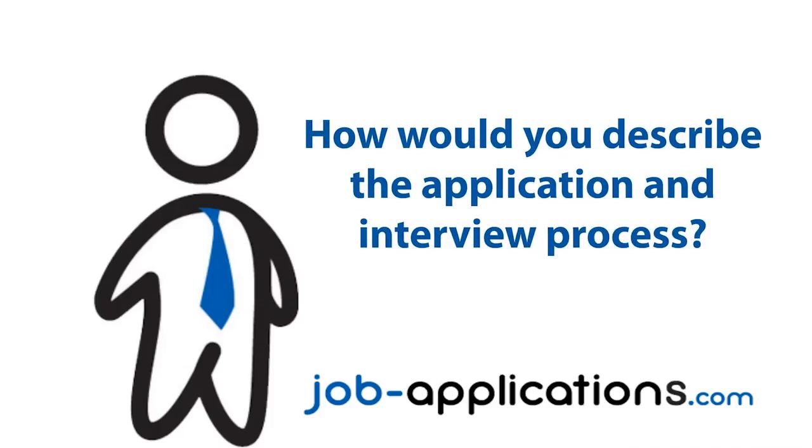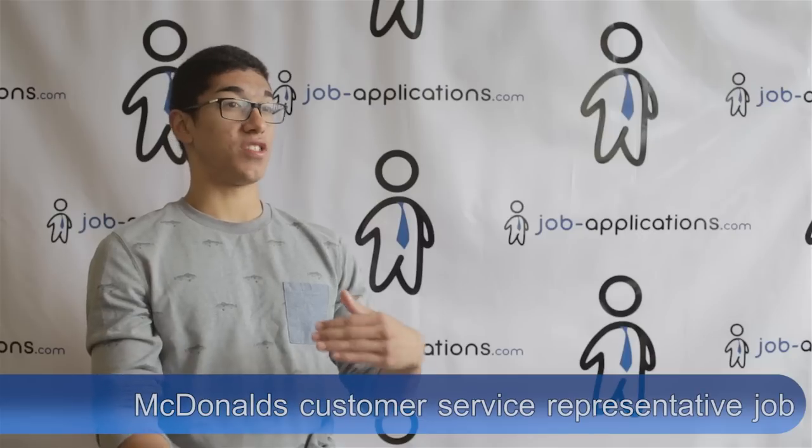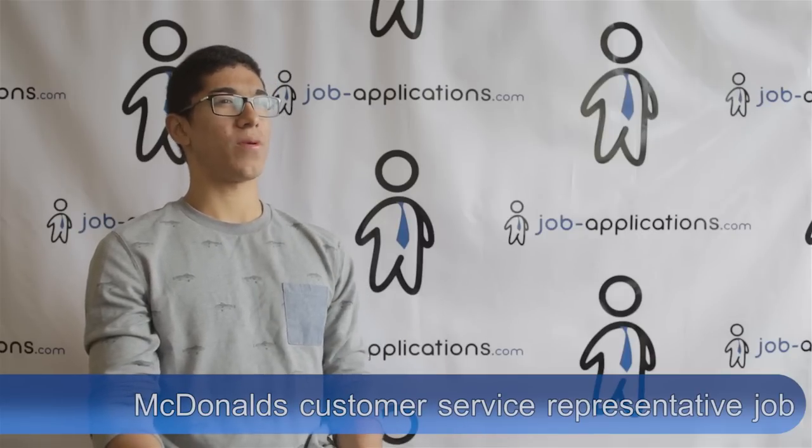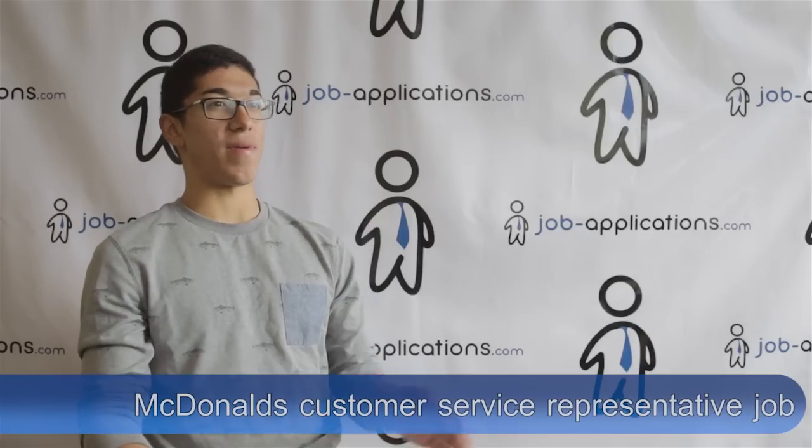How would you describe the application and interview process? McDonald's is one of those places that makes you do the application at the location to show you're willing to go out of your way to apply. What I did personally is I spoke to the manager myself after I finished it — they said just come back in a week or so. I came back and talked to him; they try to weed you out because some people never come back.